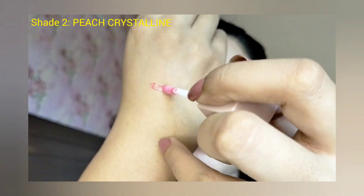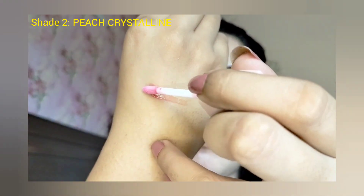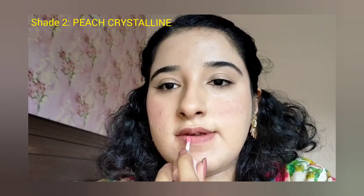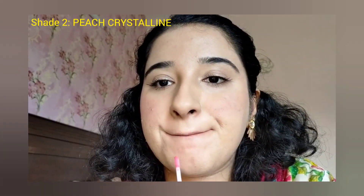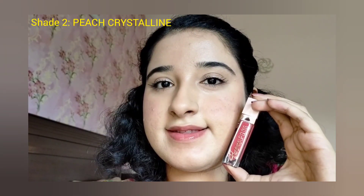You can enjoy all six lip glosses. This collection is also available on the Beautify Baamna website. When you put on the lip glosses, it feels like you have put a lip balm on — it has that same kind of feel.